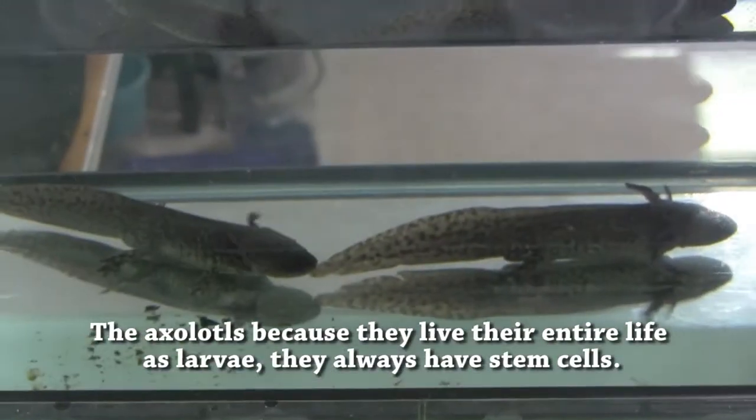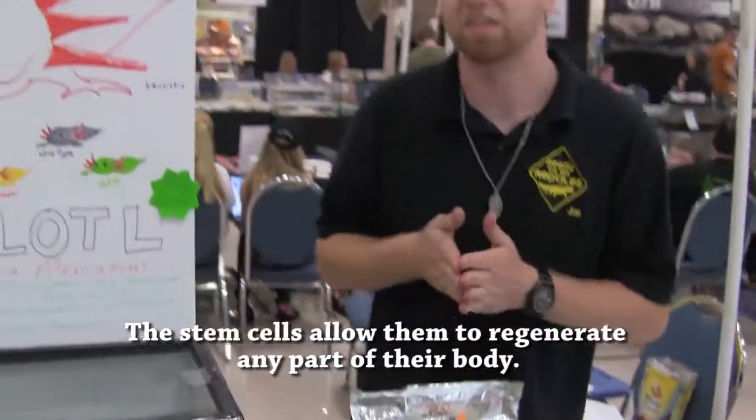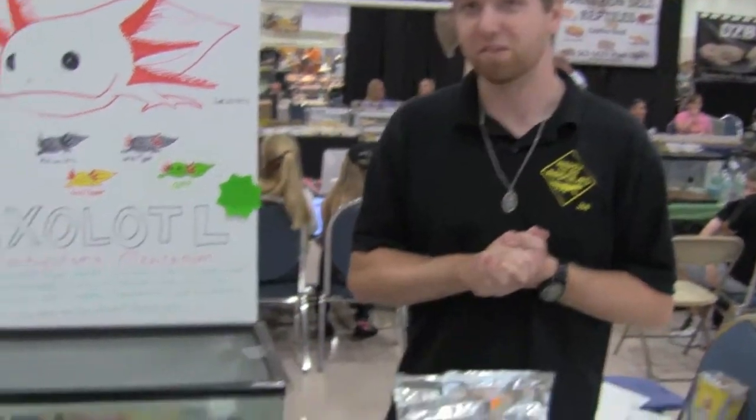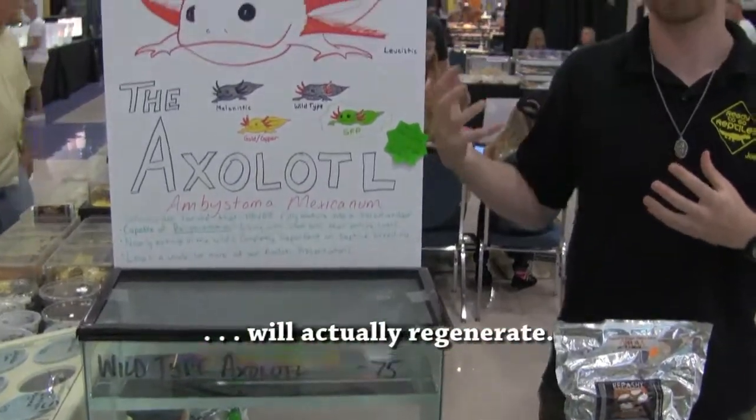The axolotls, because they live their entire life as larvae, they always have stem cells. Stem cells allow them to regenerate any part of their body. In labs they've been able to remove brain segments and the brain will actually regenerate.